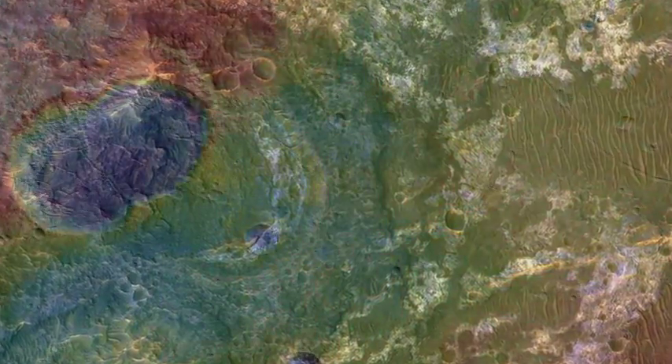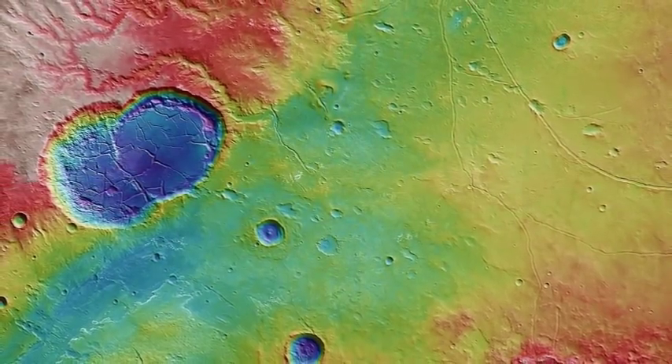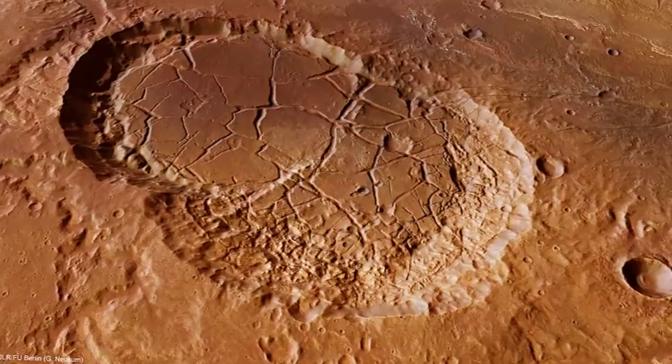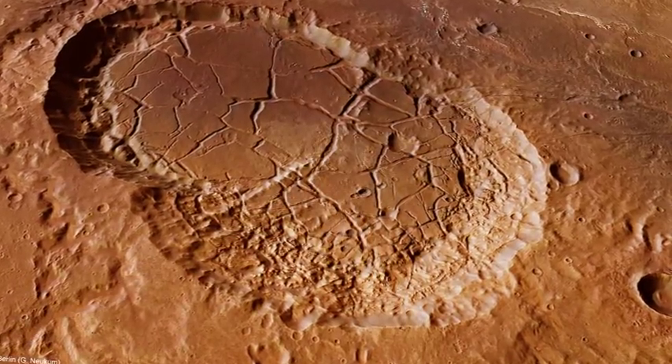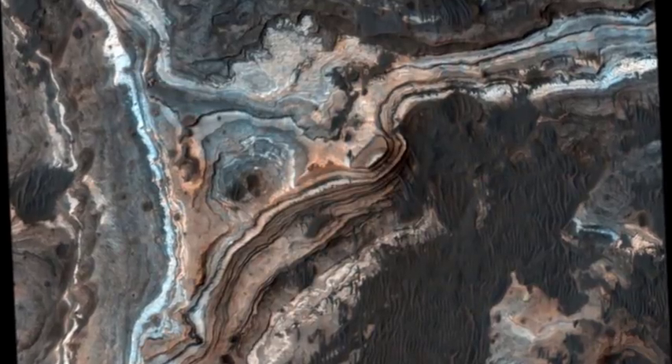The region is hugely interesting to Mars researchers because it shows significant signs of ancient lakes and rivers. The area features a huge impact crater, which was filled in with deposits left behind by a major ancient river called the Lawden Valles.